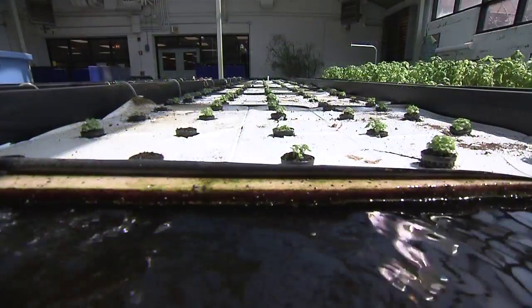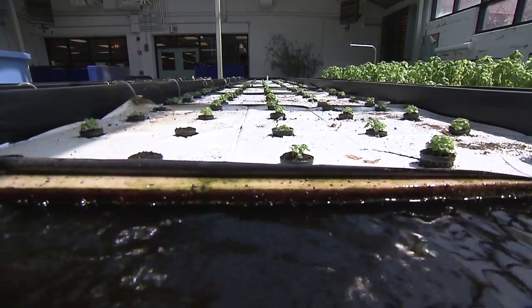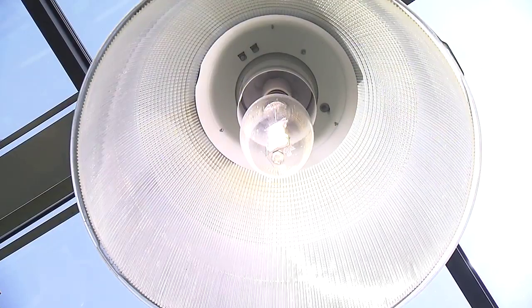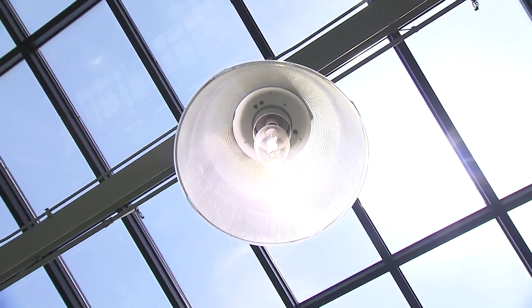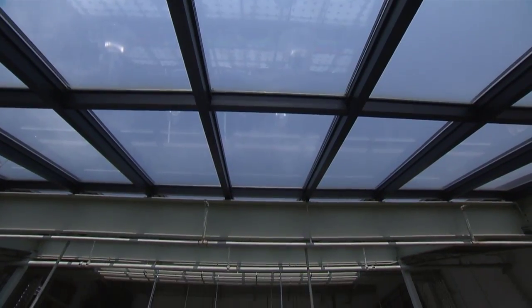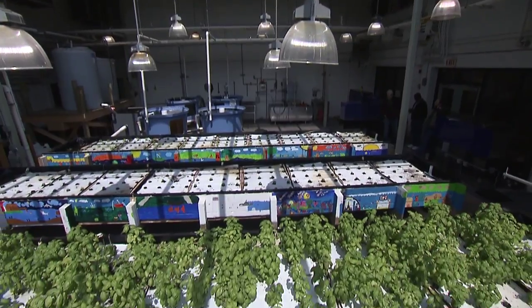Also, you want to avoid using metal halides on seedlings due to the intensity of the light. Grow lights can be used as a sole source of light or combined with natural light in a greenhouse environment. A greenhouse provides economic advantages by reducing the amount of artificial light required.